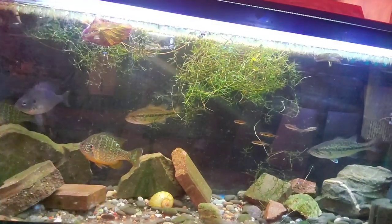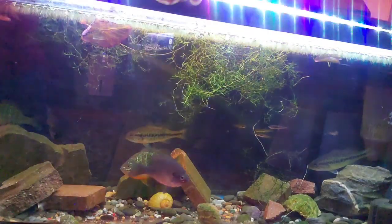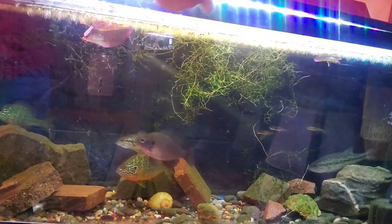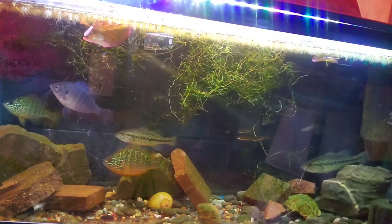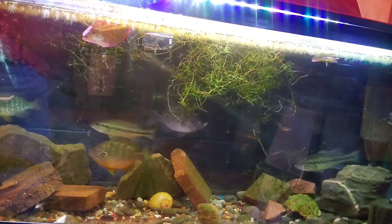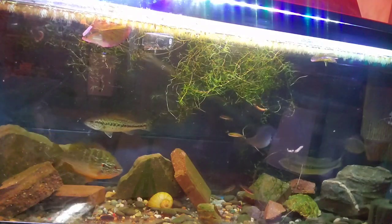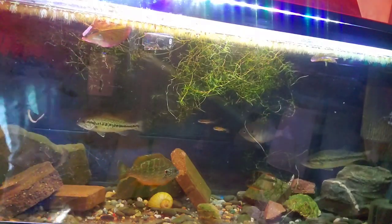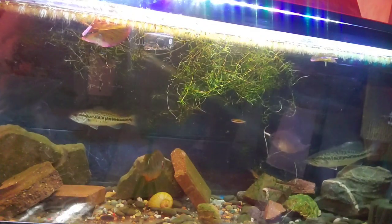That's the pumpkin seed in a nutshell. Let's feed them some nightcrawlers here. Oh, there goes one. Oh, there we go — they love it. Cool beans.